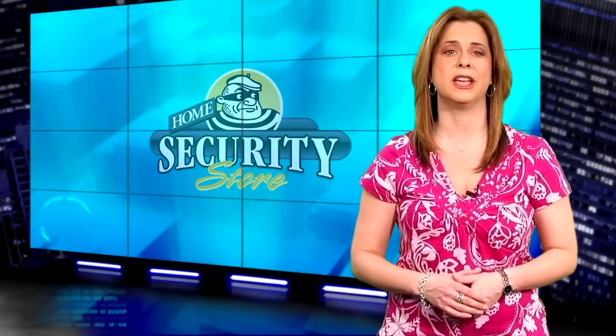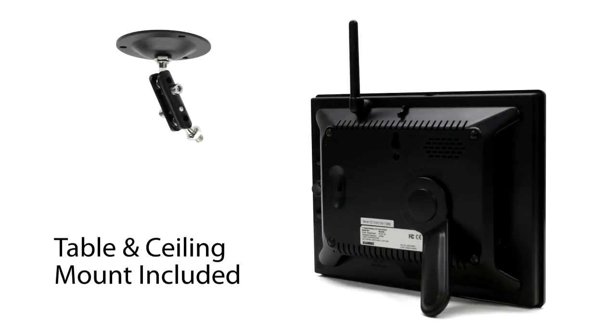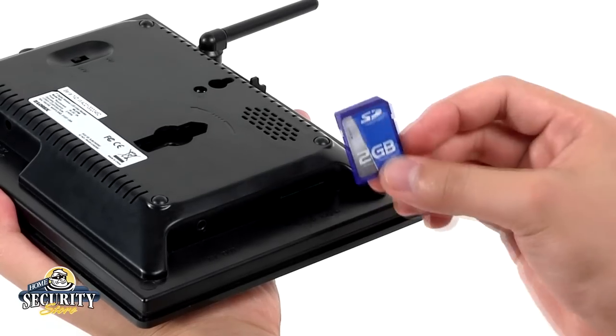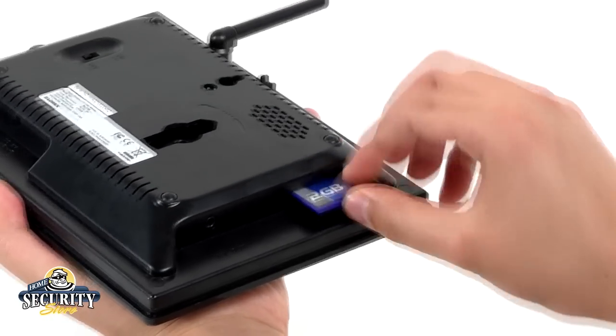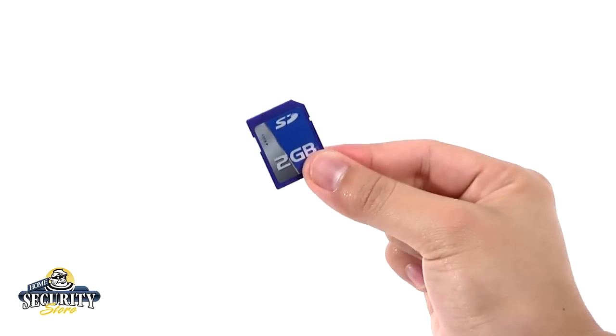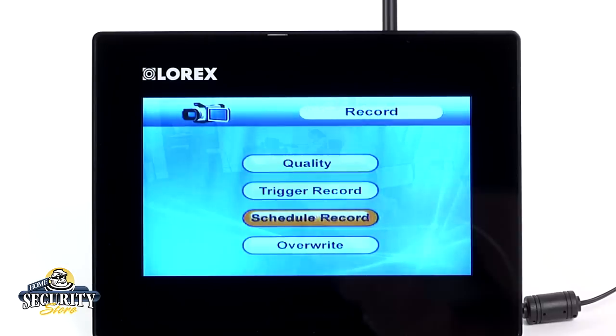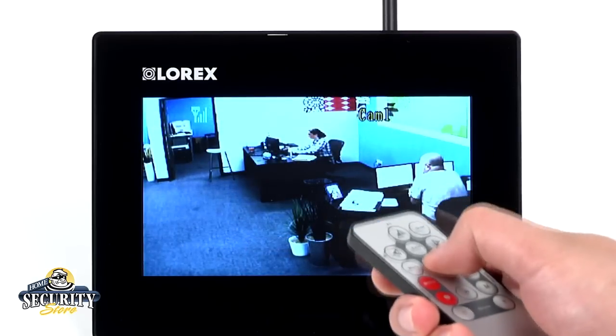Here is where true innovation comes in. The receiver features a 7-inch color LCD monitor with a built-in wireless receiver and video recorder. You can place the monitor on a tabletop or mount it on a wall with the included accessories. The recorder utilizes SD memory cards up to 16 gigabytes, and for your convenience this kit does include a 2 gigabyte memory card. You can program the recorder to record when motion is detected by the camera, schedule a daily recording time, or record by manually starting and stopping.